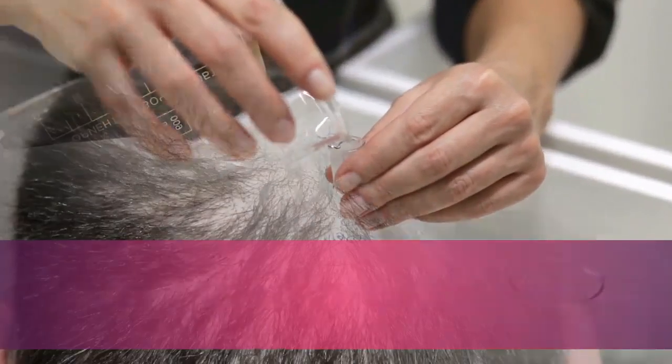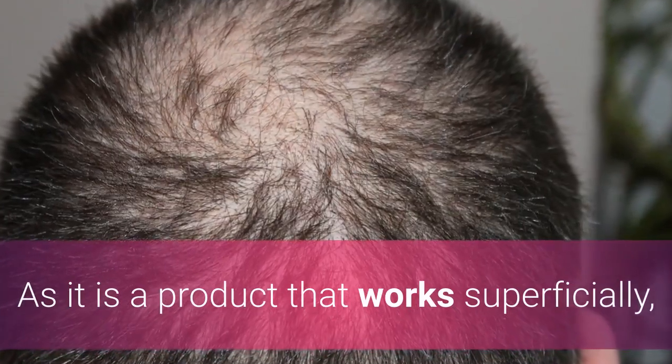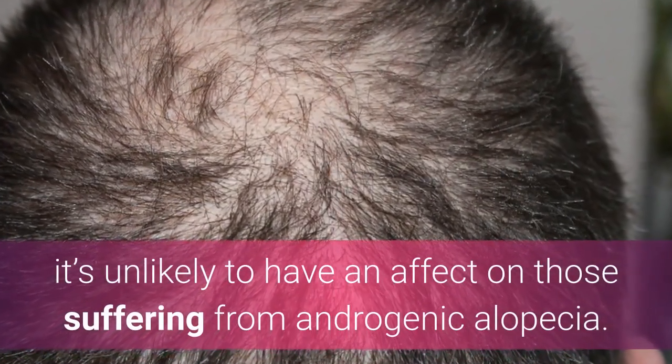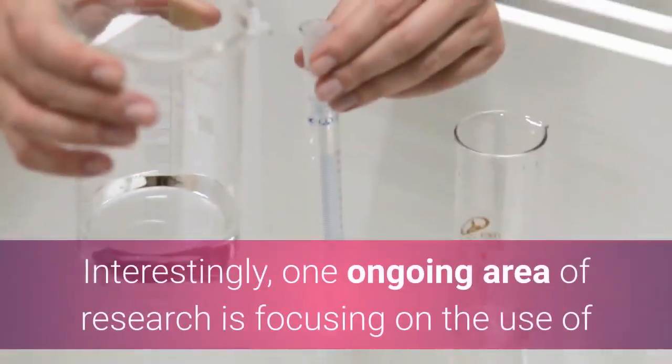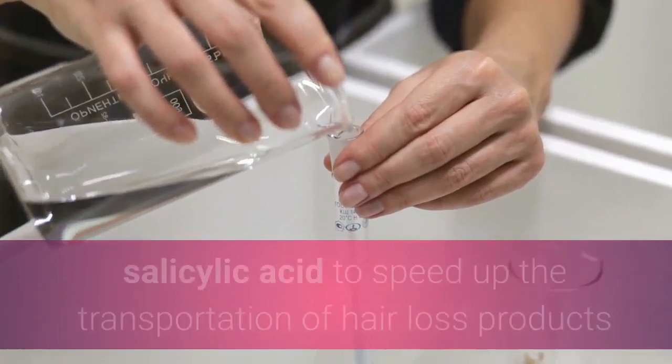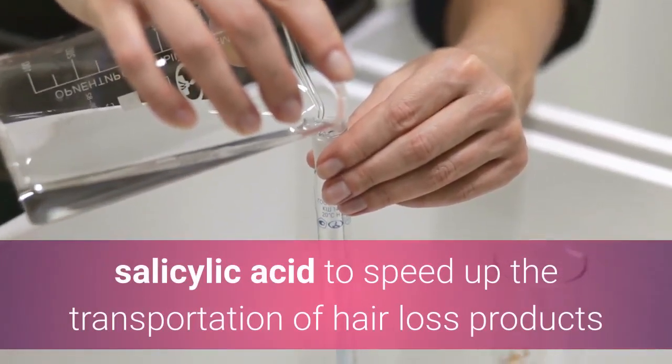Salicylic acid won't work for all types of hair loss. As it is a product that works superficially, it's unlikely to have an effect on those suffering from androgenic alopecia. Interestingly, one ongoing area of research is focusing on the use of salicylic acid to speed up the transportation of hair loss products that tackle androgenic alopecia biologically.